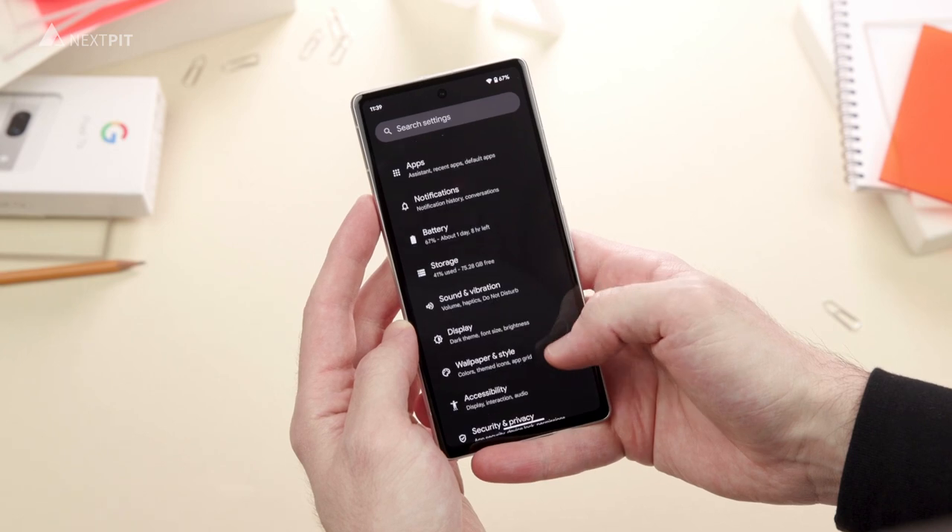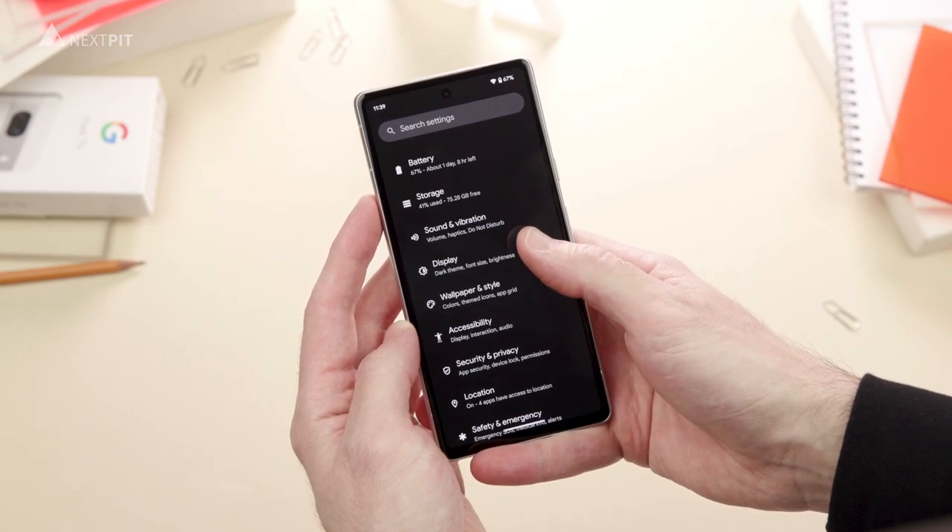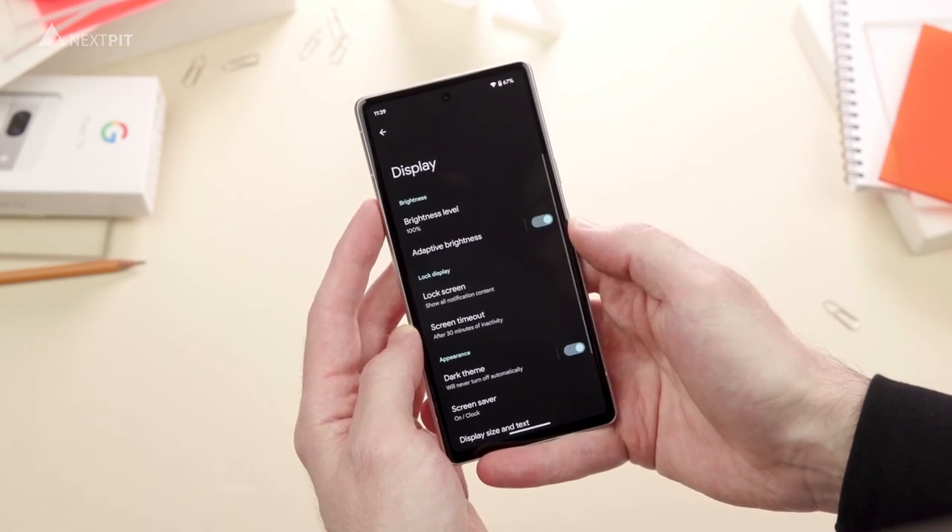My critique of the Pixel 7a display is basically when using it directly under sunlight, which can be challenging if you, like me, use the phone in dark mode all the time.